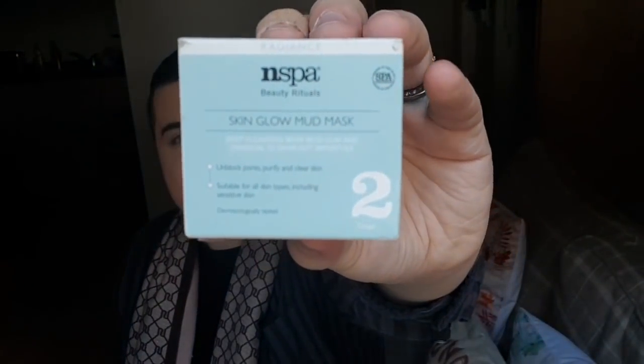Then we saw the N-Spark Beauty Rituals Skin Glow Mud Mask. This was £5 down to £1.25. I thought I'd give that a go - happy days. It's just in a little tub like this.